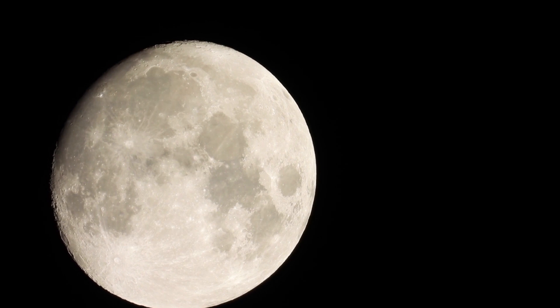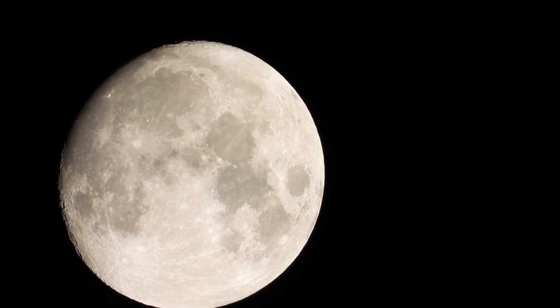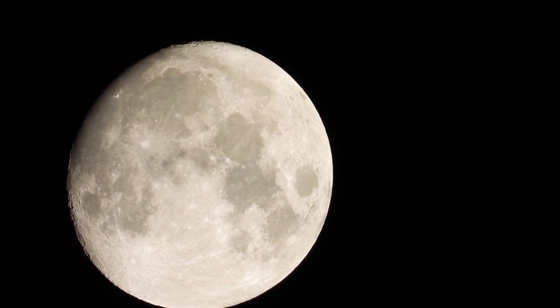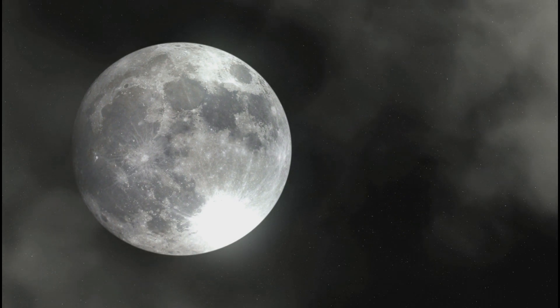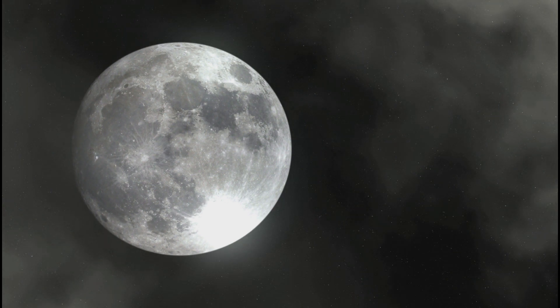Number 2: Supermoon. A supermoon appears to us as a larger-than-usual moon in our night sky. A supermoon looks larger just because it's a bit closer to Earth. Supermoon is actually just a nickname for what astronomers call a perigean full moon — a moon that is full and at its closest point in its orbit around Earth.